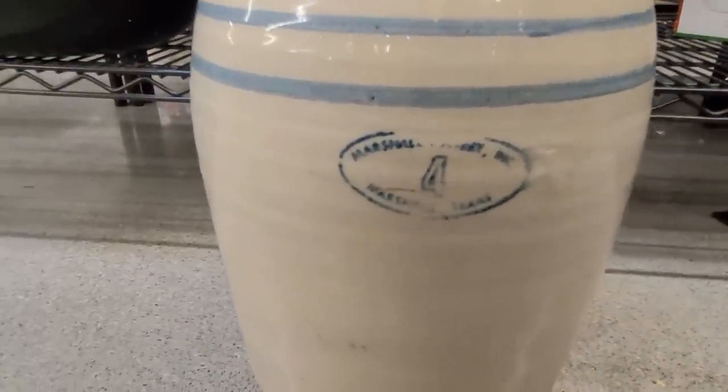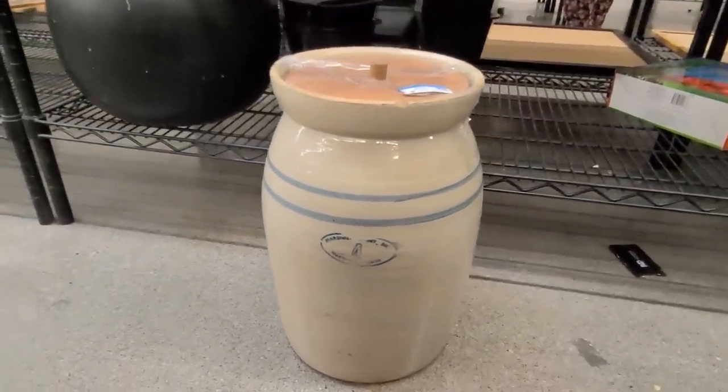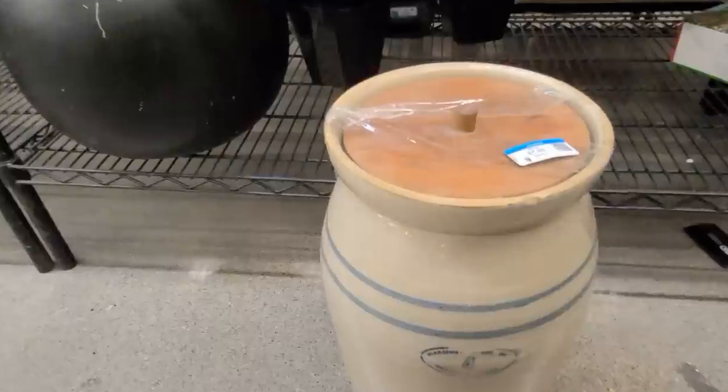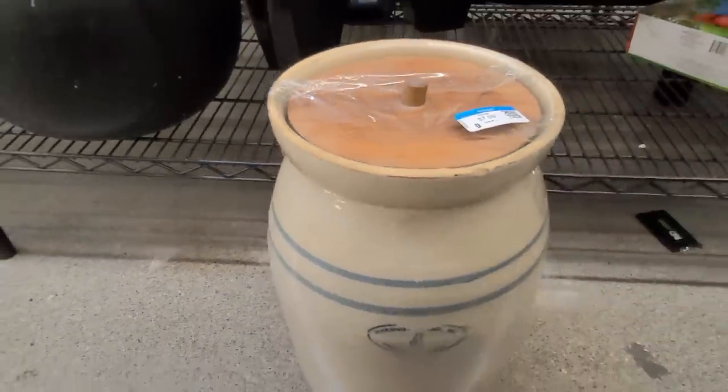It is Marshall Potteries out of Texas. It's a four-gallon crock — absolutely gorgeous vintage piece with the original lid. I love it.